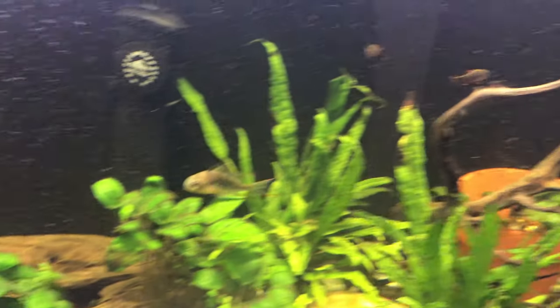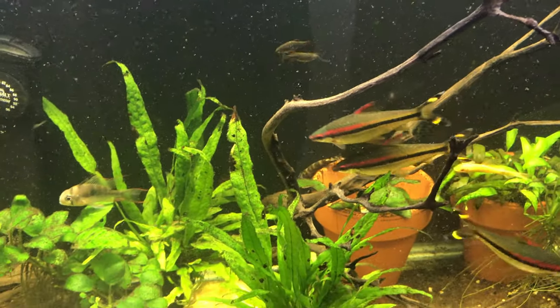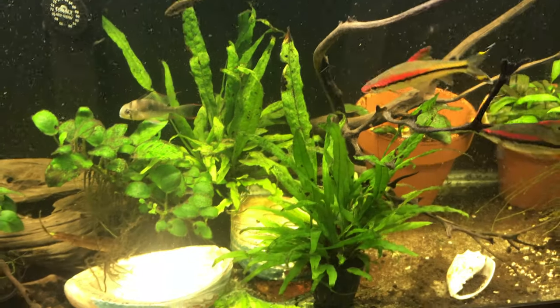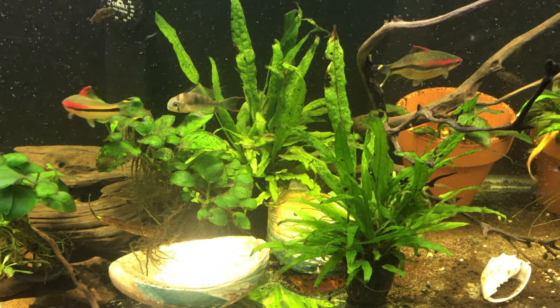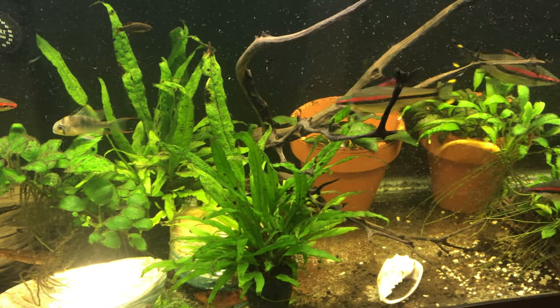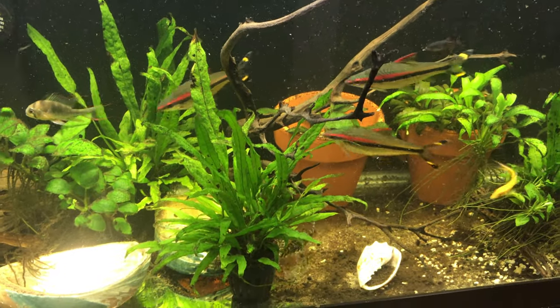And then I've got some really cool golden zebra loaches. I've had these for a couple of years. They're about three, four inches. And I've got two males and a female.